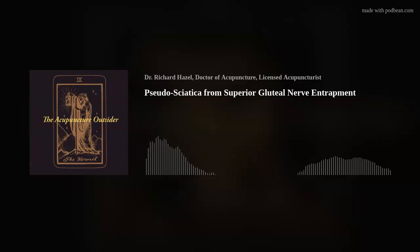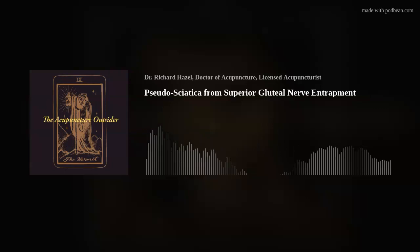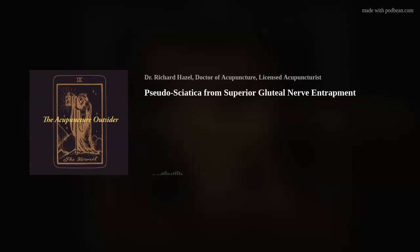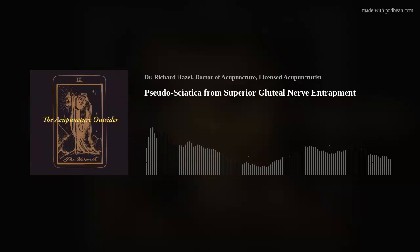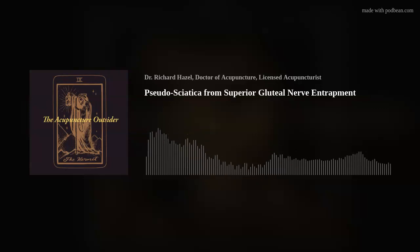Hello and welcome to another episode of the Acupuncture Outsider. This is Richard Hazel. Today I want to talk about a pseudosciatica caused by an entrapment of the superior gluteal nerve. I find it interesting because from clinical experience, I knew that many times treating gluteus medius would make sciatica go away, and I never really understood that. I was reading Dr. Trescott's chapter on the superior gluteal nerve and pseudosciatica.